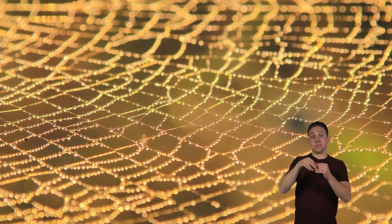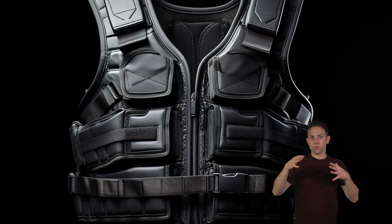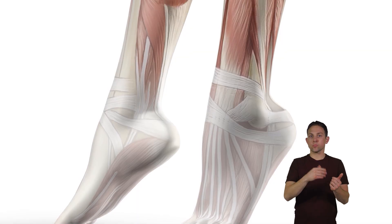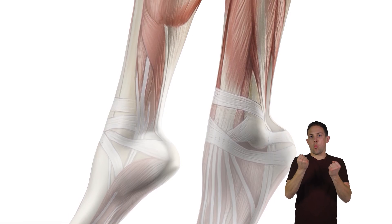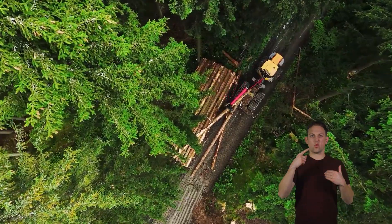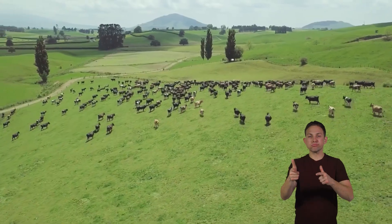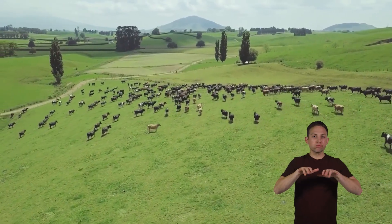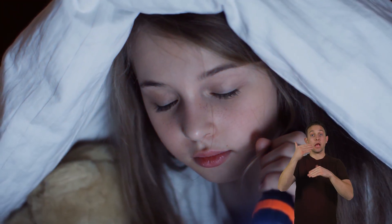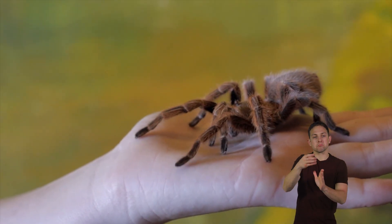In addition, spider silk can be made into many things, like bulletproof clothing, or even artificial tendons and ligaments, which are parts of our bodies that hold our bones and muscles together. Spiders all over the world are suffering from human activity. When people cut down trees, use pesticides, and graze animals on large areas of land, the spider population starts to decrease. So next time you see a spider, don't stomp on it. Just trap it in a glass and take it back outside.